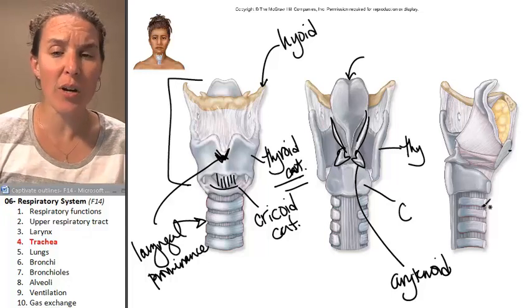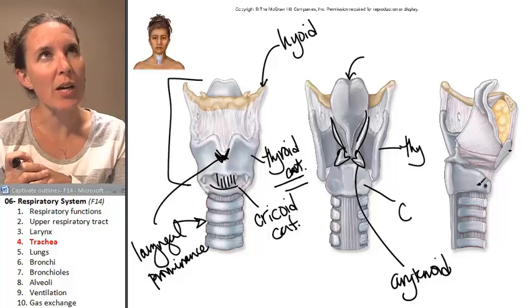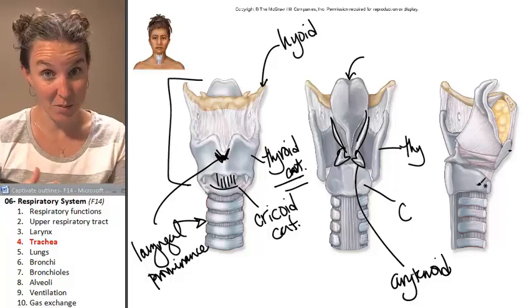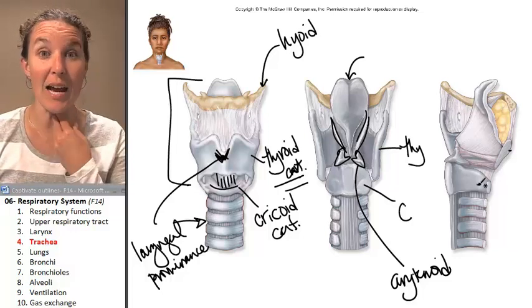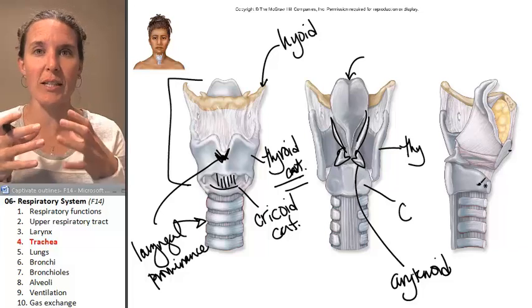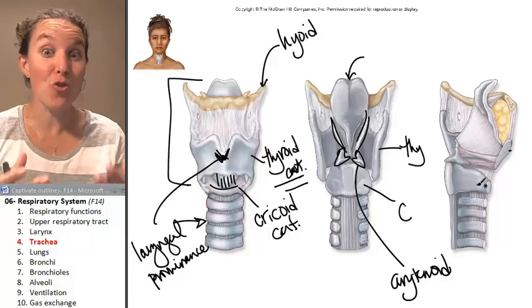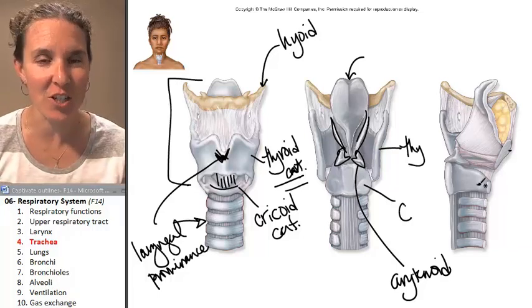Let's look at the trachea. The trachea is a tube, and the difference between the trachea tube and the digestive system tubes is that the trachea tube is actually rigidly open. The structure of the trachea keeps it open, which enables its function.